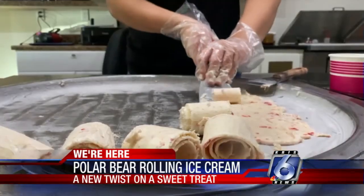Obviously these are beautiful, delicious. There's no reason to not come here. Who doesn't like rolled ice cream?